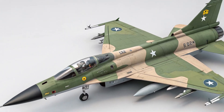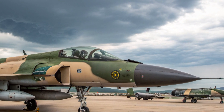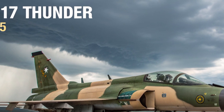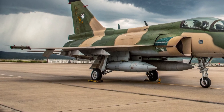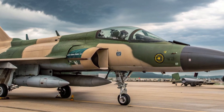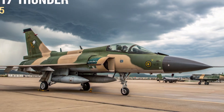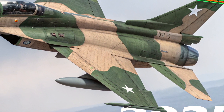It supports in-flight refueling, greatly extending its operational range. The KLJ-7A AESA radar offers improved detection and tracking of multiple targets in all-weather conditions, increasing its effectiveness in both offensive and defensive roles. The aircraft can carry a wide array of weaponry including air-to-air missiles like the PL-15, anti-ship missiles, precision-guided bombs, and ground attack munitions.